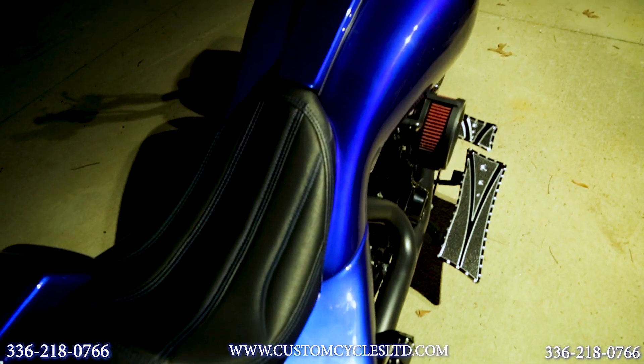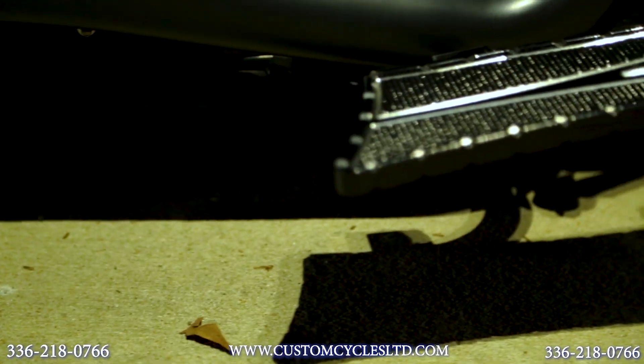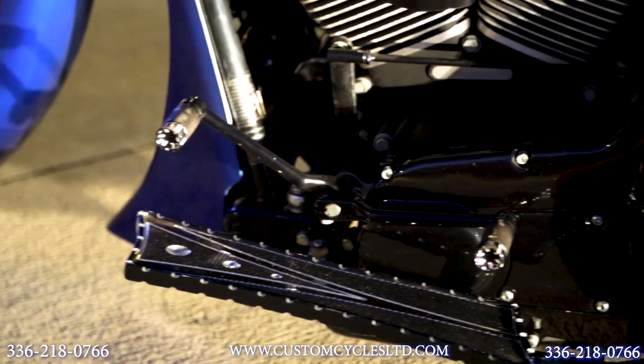It also has a billet parts package from Trask. That includes floorboards, bag latches, brake pedal, and pegs.